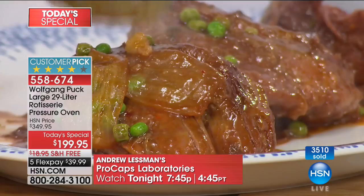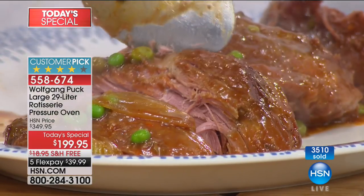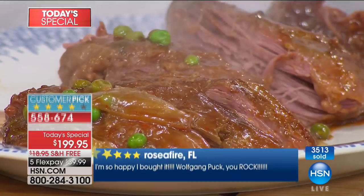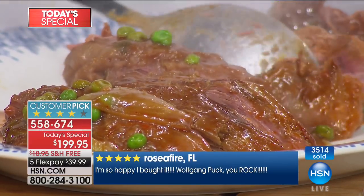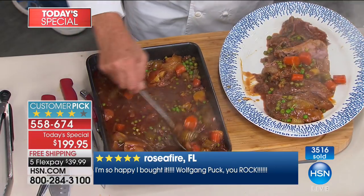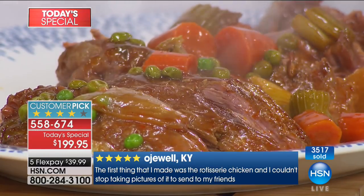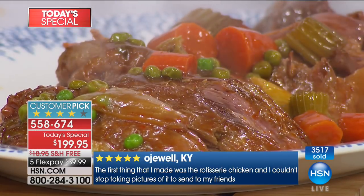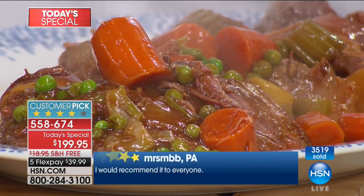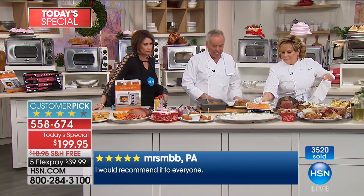You can make pot roast just like Wolfgang does — cut with your spoon, it melts in your mouth. Put a little bit of the sauce on top and look at the gravy. You cook once, put it in a Ziploc bag, put it in the refrigerator or freezer, and you will have meals for the week if you don't want to cook every day.